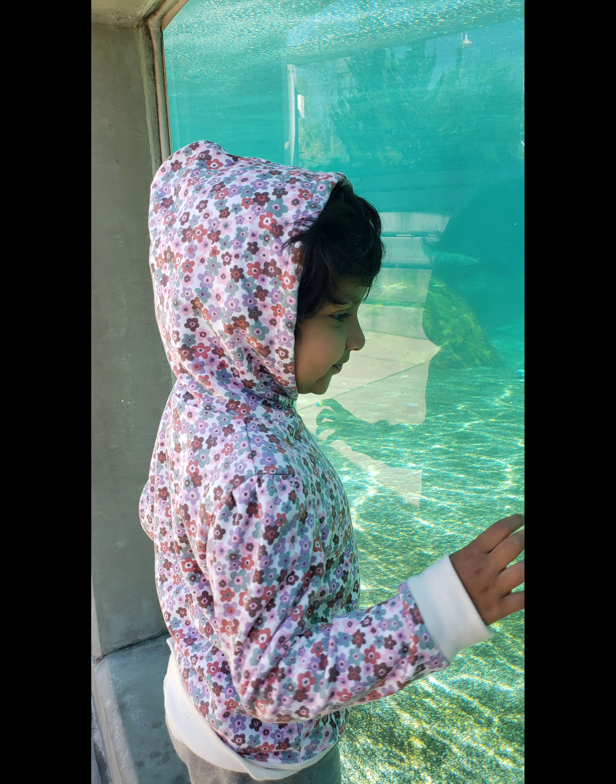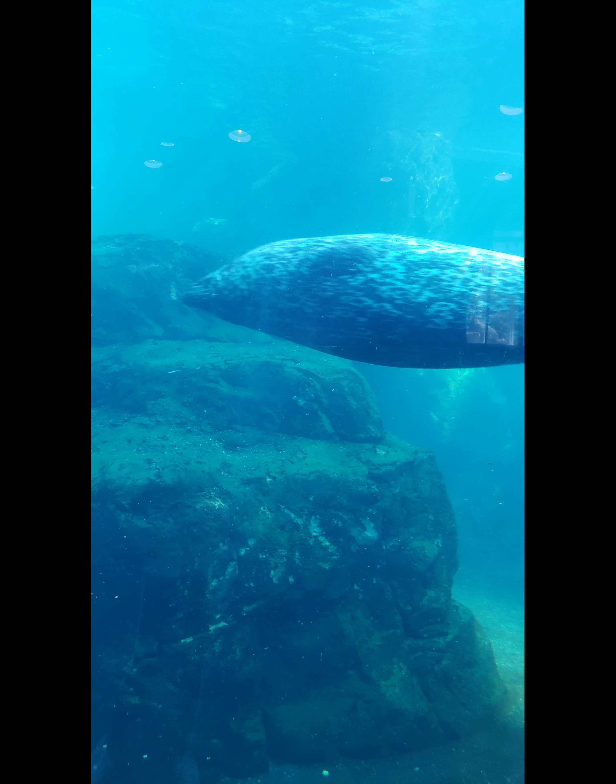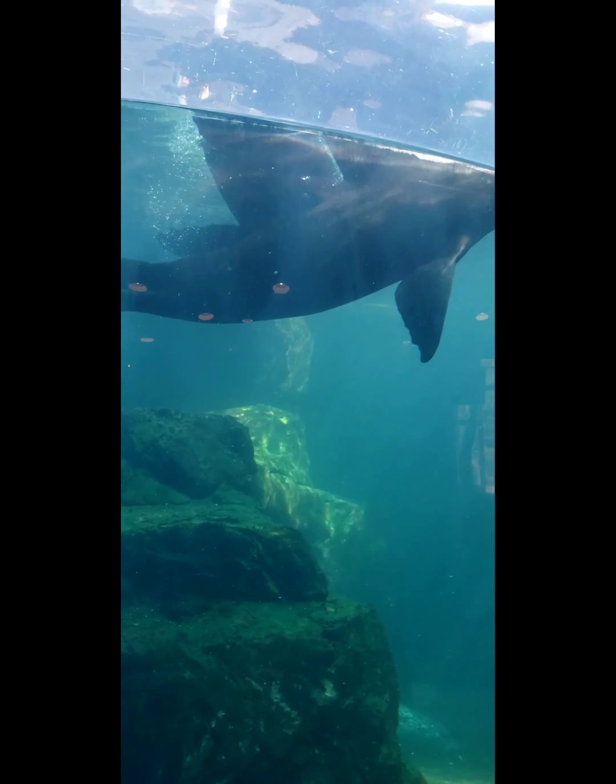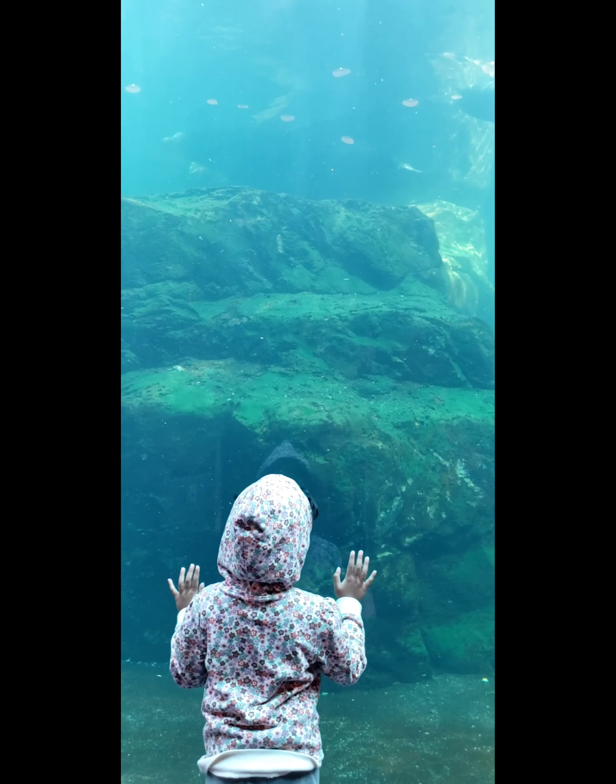First, we will see the sea animals. This is a seal and sea lion. Funny thing is that we have a lot of couples, so now we have two seals.